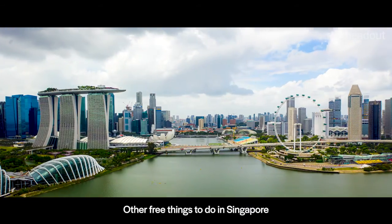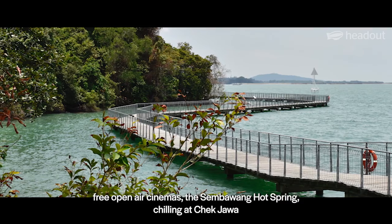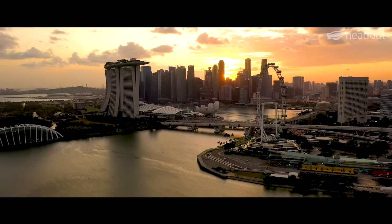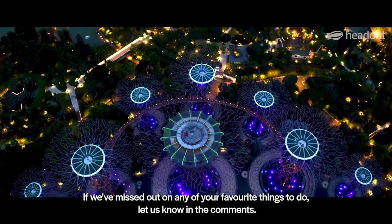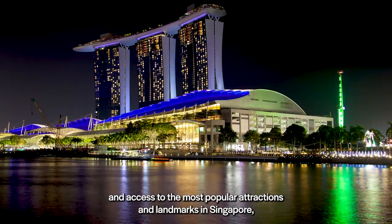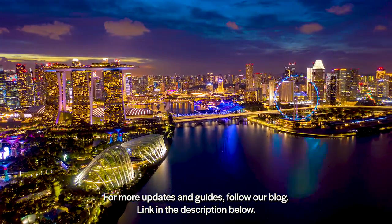Other free things to do in Singapore that we couldn't quite squeeze into our list are the Singapore Art Museum, free open-air cinemas, the Sempawang Hot Spring, chilling at Cek Jawa, and free concerts of the Singapore Symphony Orchestra. That brings us to an end of our list of best things to do in Singapore that are absolutely free. If we've missed out on any of your favorite things to do, let us know in the comments. If you're looking for exclusive experiences and access to the most popular attractions and landmarks in Singapore, don't forget to check out our website. For more updates and guides, follow our blog — link in the description below.